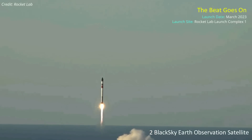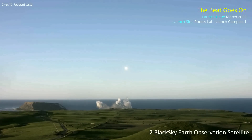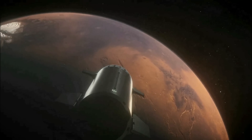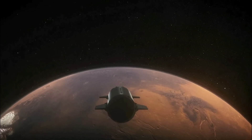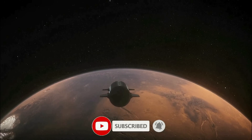The next Electron mission, dubbed the Beat Goes On, is currently set to launch later this month with two Earth imaging satellites for BlackSky. Thank you for tuning in for the latest science news and Starship updates. If you enjoyed this video, please hit the like button, leave a comment, and share it with your friends. Don't forget to subscribe to the channel and turn on notifications so you never miss an episode.